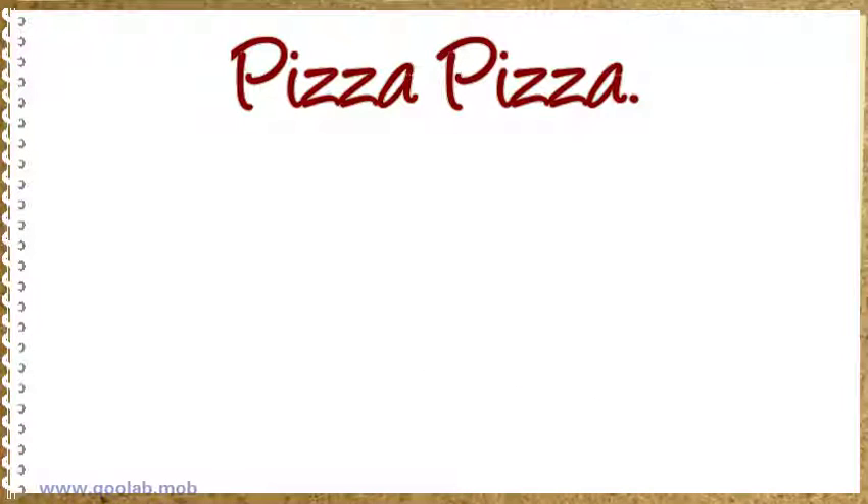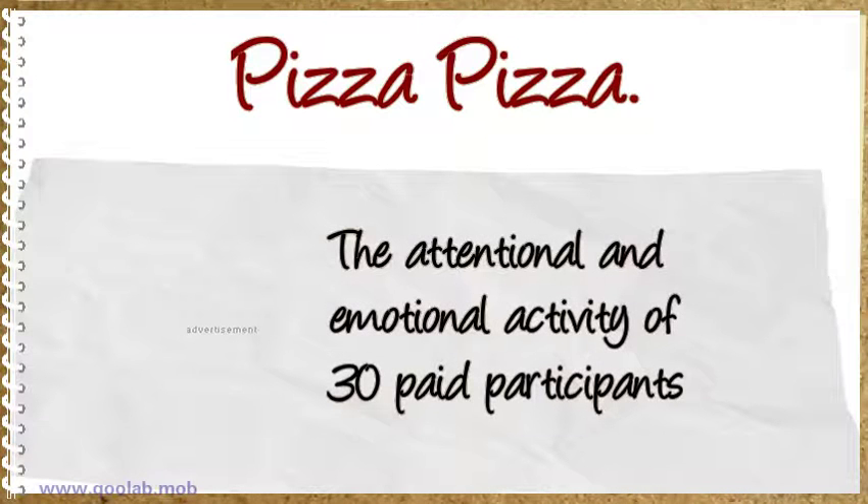Plastic Mobile recently set out to answer those sorts of questions by examining how consumers interact with the mobile commerce applications of Best Buy, Quiet, and Pizza Pizza. The attentional and emotional activity of 30 paid participants was measured with EEG Neuro headsets and eye-tracking glasses in the study.